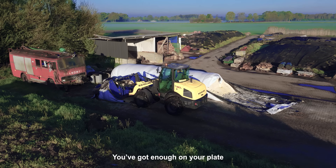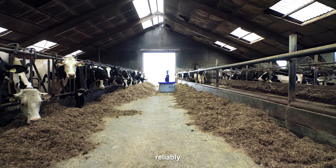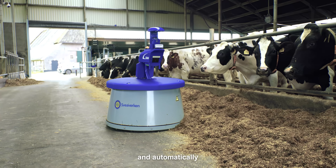You've got enough on your plate. Let Nimbo X take care of feed pushing reliably, efficiently, and automatically.